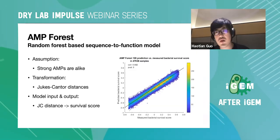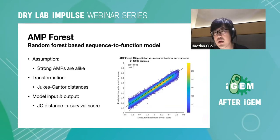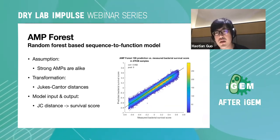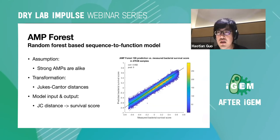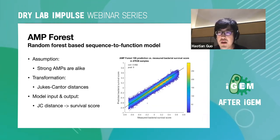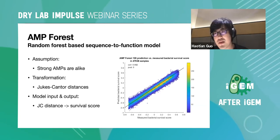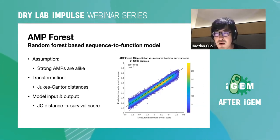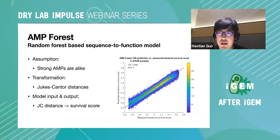The model is called AMP Forest because it's based on the random forest algorithm, a classic machine learning method used for 20 to 30 years. We also tried neural networks — CNN, RNN, even ResNet — but only the random forest gave us good results. This is a good example of the 'no free lunch' theorem: you need to try many models because no single model can tackle all problems.